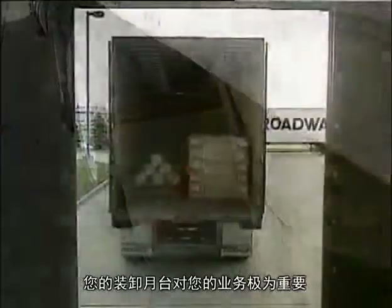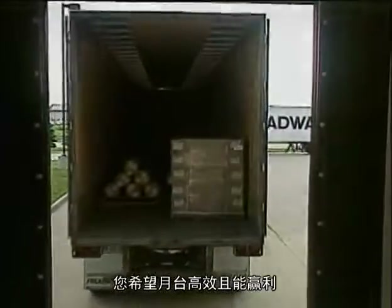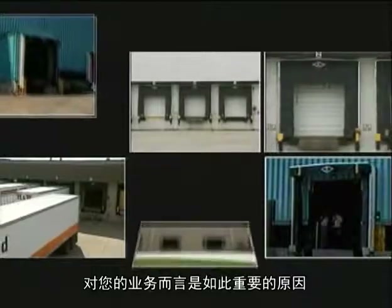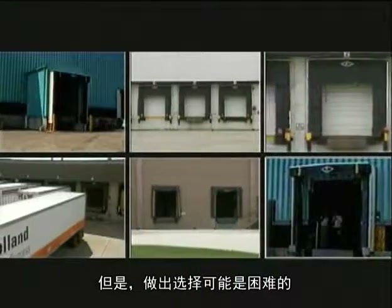Your loading dock is important to your business. You want your dock to be productive and profitable. That's why choosing the right seals and shelters for your operation is so important. But making that choice can be difficult.